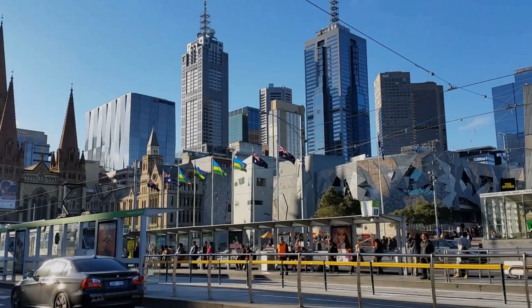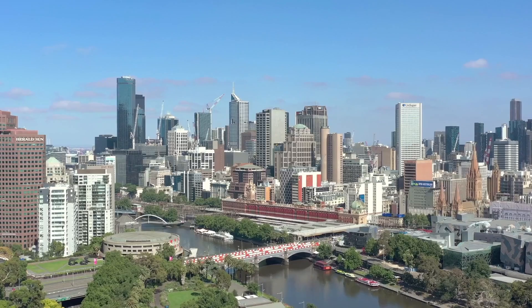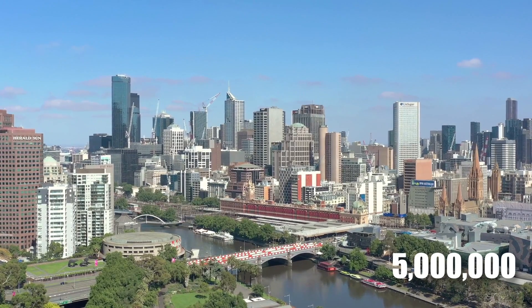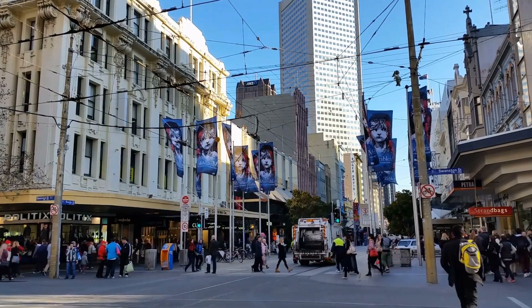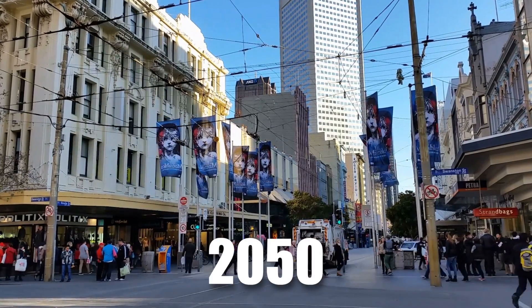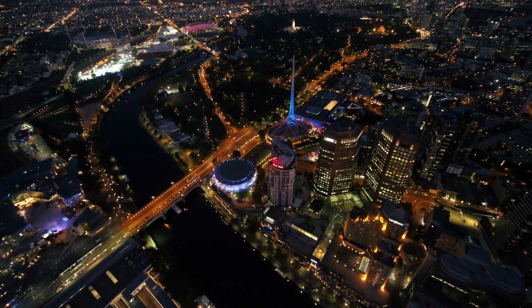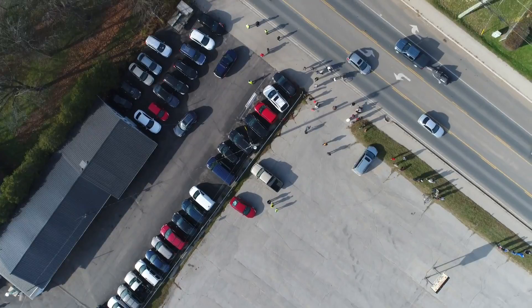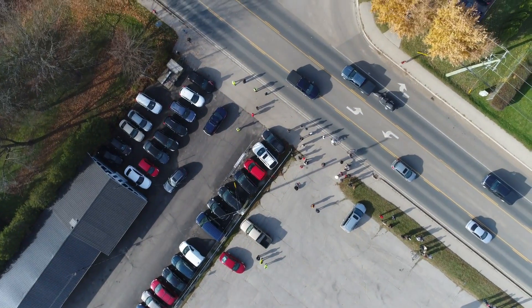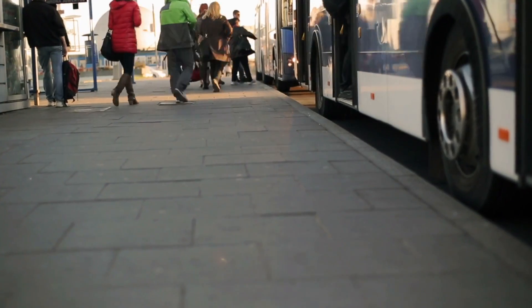Australia has an alarming problem — an overgrowing population in Melbourne. Currently over 5 million of the country's population live in Melbourne, which is expected to exceed 9 million by 2050, making it the largest populated city in the country, and also the most car-dependent city in the world, with 50% of Melburnians travelling to work by car and only 5% by public transport.